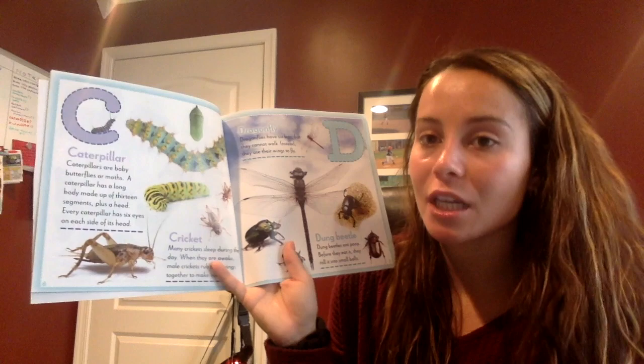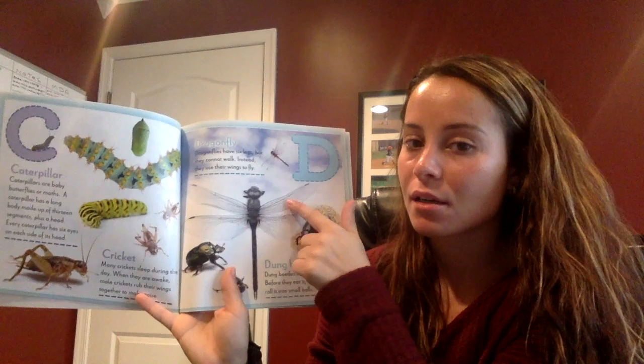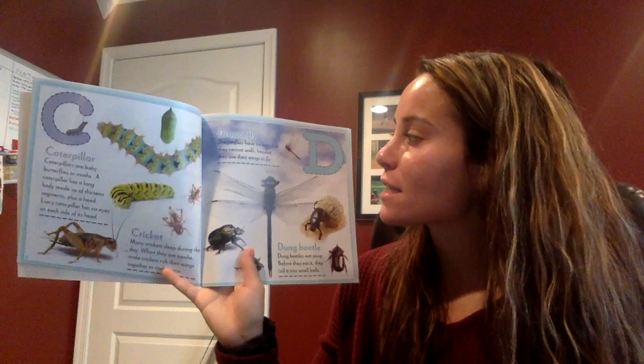This is called a cricket. Can you say cricket? Ready? Cricket. Good job. Boys and girls, does anyone know what this bug is called? A dragonfly! Dragonflies have six legs but they cannot walk. Instead they use their wings to fly.